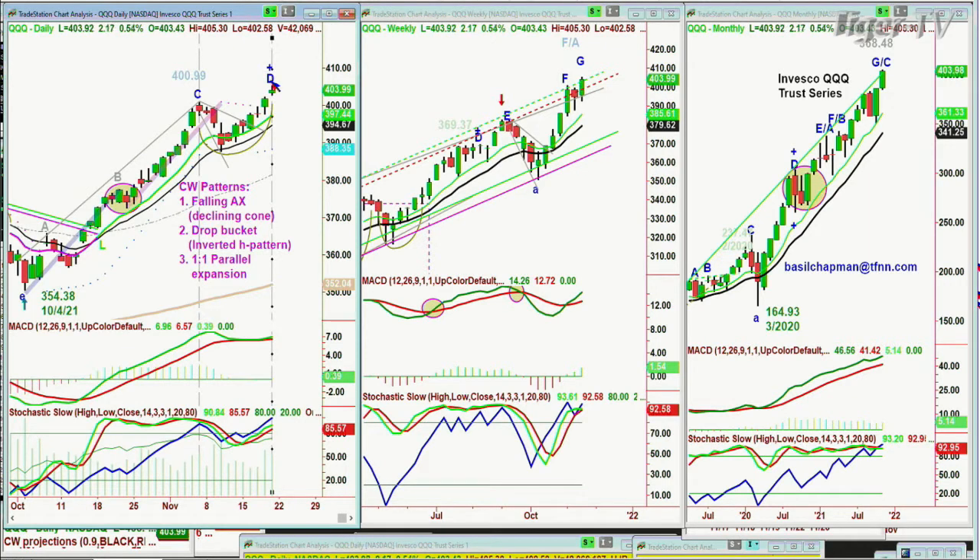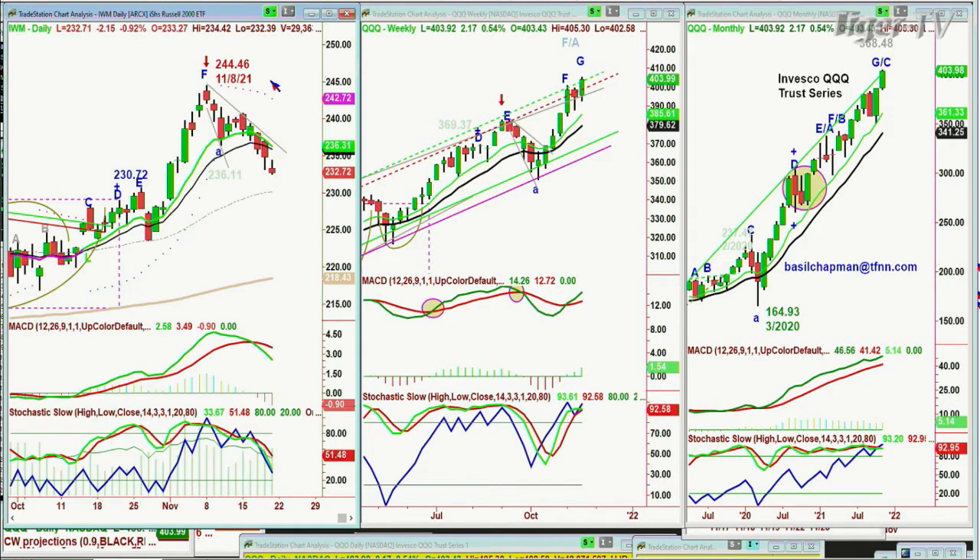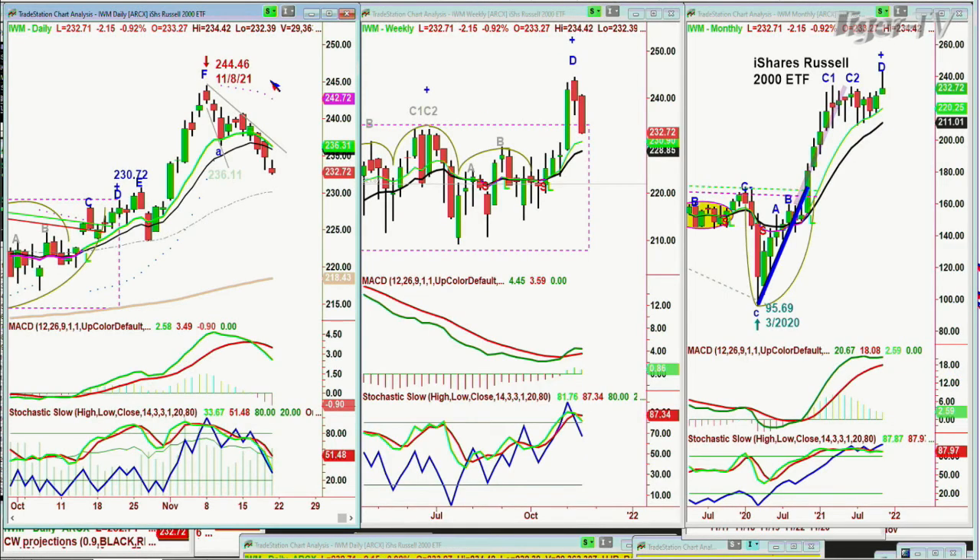Looking at the IWM, which was, like the Dow, very weak — closed down over $2.71. The all-time high is 244.46, and it's having a very big digestive phase with the weekly chart peaked and pulling back.